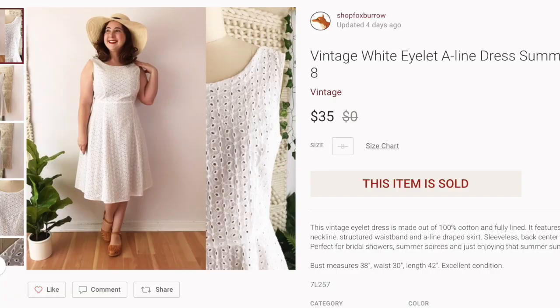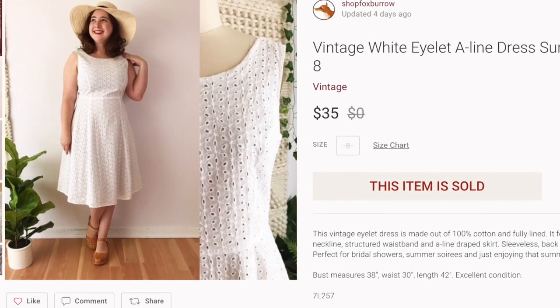Next up was a vintage white eyelet dress, something that I modeled last year. I listed it in July, and someone offered me $35 for it. I took it because I had it listed since July and wasn't especially attached to it. I paid $6 at Goodwill, so I made $22 on that one.